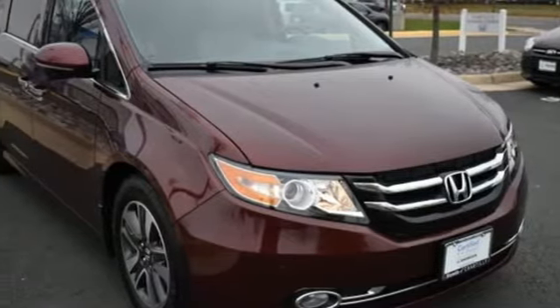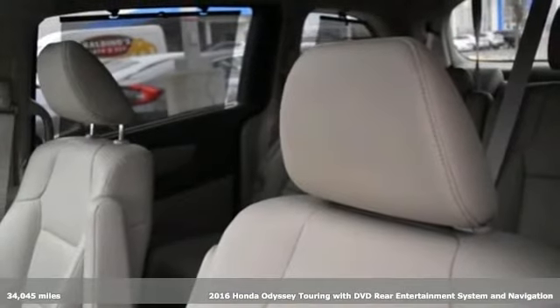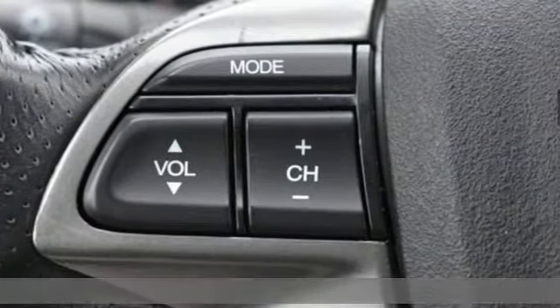Here's a 2016 Honda Odyssey. From hood to hatch, it offers all the comforts and conveniences you want. It comes with all the amenities you need.